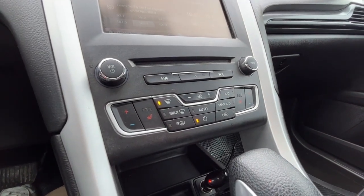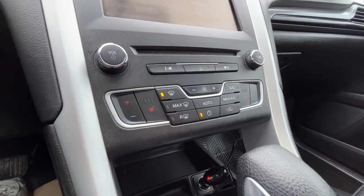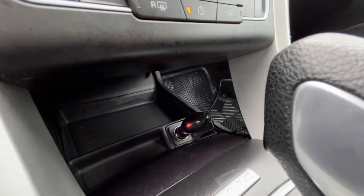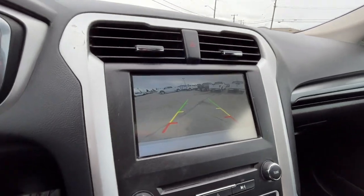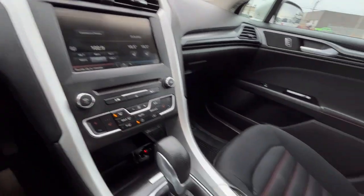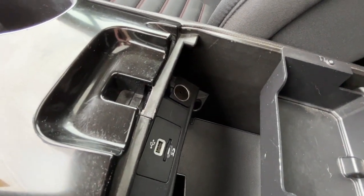Looking at the climate control, we do have dual zone air conditioning, fully automatic climate control, and then heated seats for the driver and the passenger. There's a 12-volt plug down there, here is our reverse camera with sensors, and inside the console we have another 12-volt plug and a USB port.